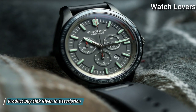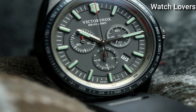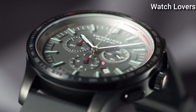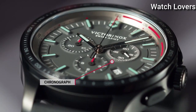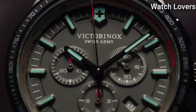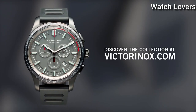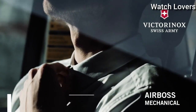Case Size 44mm, Case Thickness 11mm, Bandwidth 21mm, Water Resistant at 100m (330ft). Functions: Chronograph, Tachymeter, Date, Hour, Minute, Second. Sport Watch Style. Swiss Made.